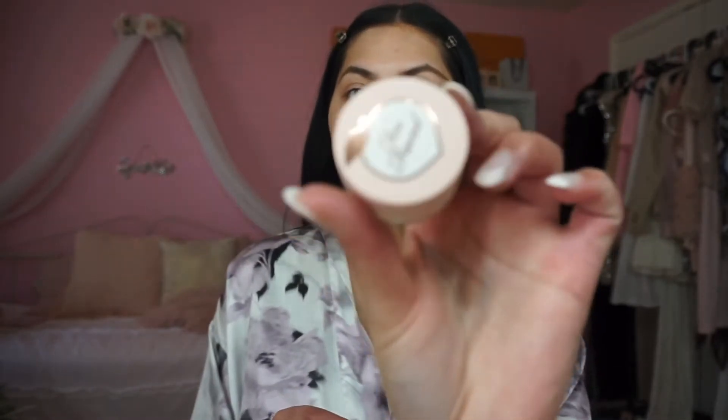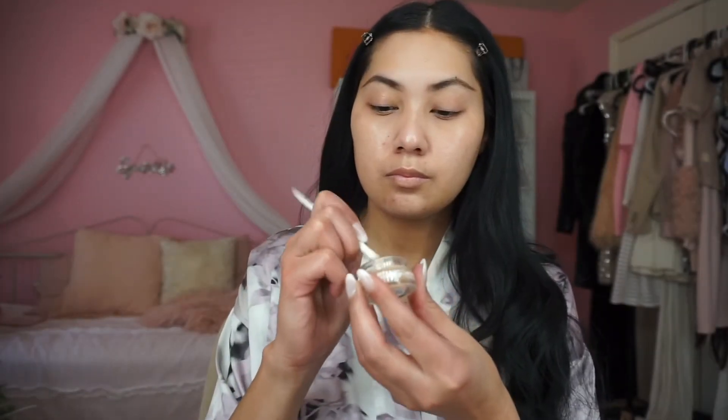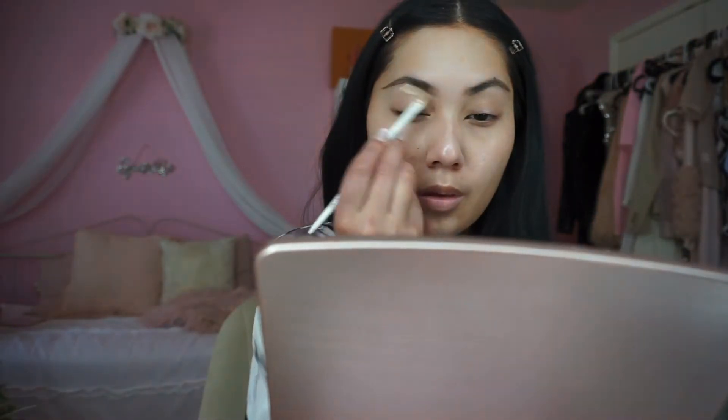My primer is the Stila Sheer Illumination Lingerie Souffle Skin Perfecting Primer. I'm going to do my brows off-camera, but this is the Winky Lux universal brow pencil. For priming and concealing my eyelids, I'm using the Too Faced Matte Instant Coverage Concealer in the shade Bisque.